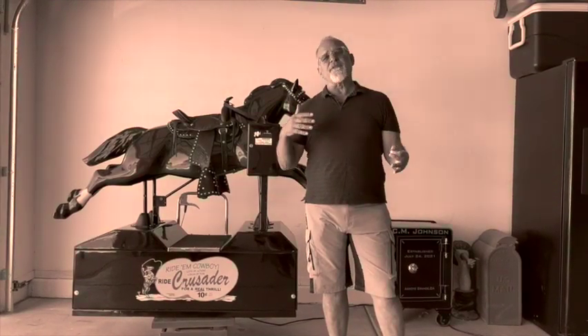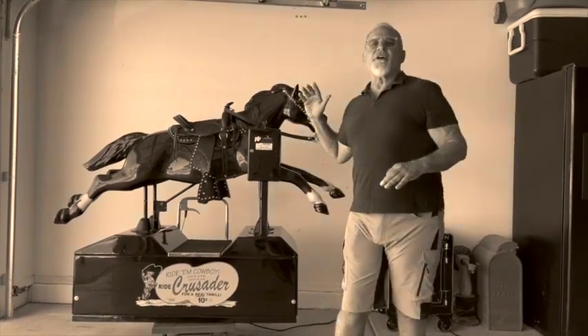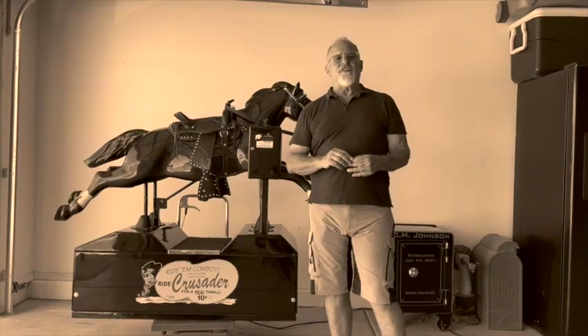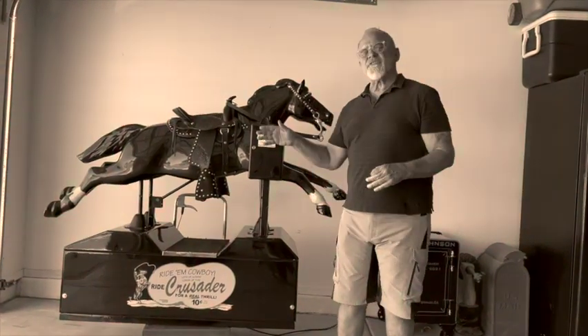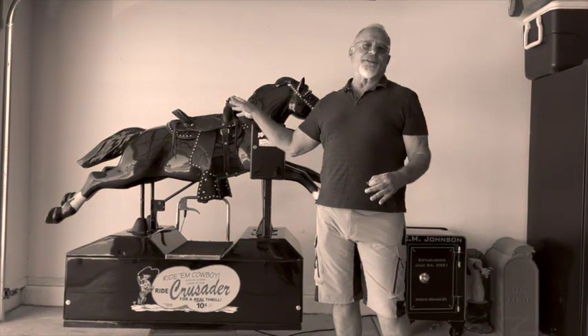They pulled me out of retirement so we can show you this new horse that we've got here for sale today. Jeff just finished up another beautiful 1950s Champion horse — these are the kind you'd see outside a drugstore: put a dime in, you played it, but they never looked like this.